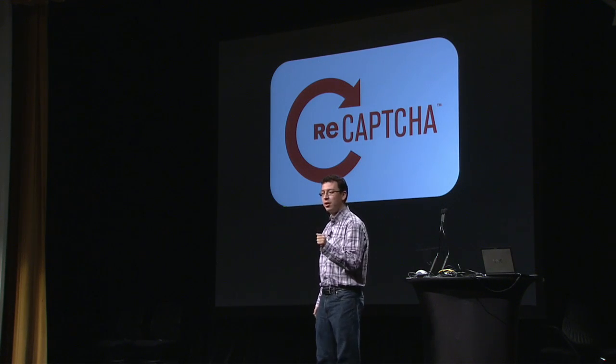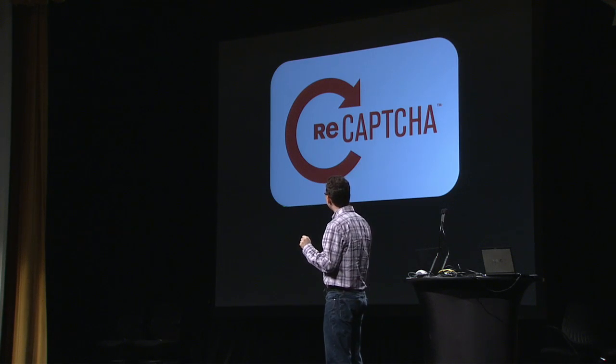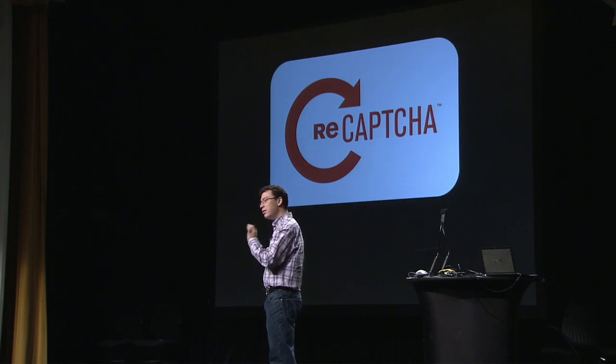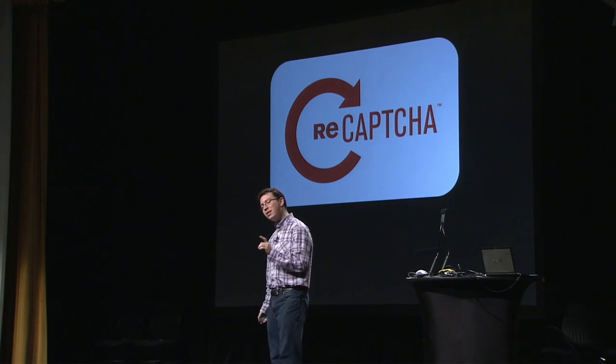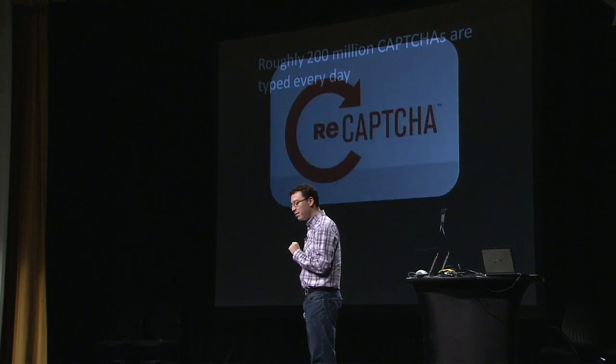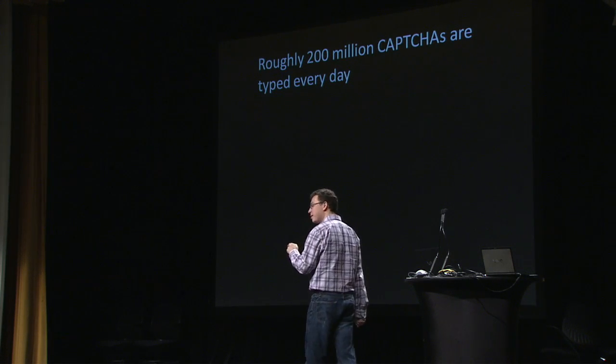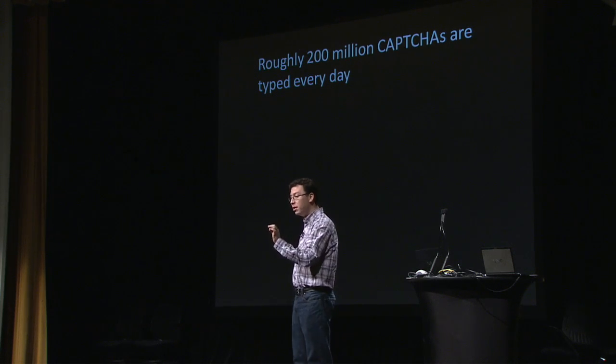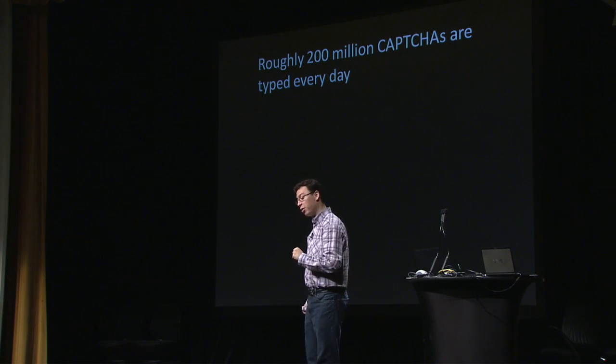We started working on this about two years ago, and this is sort of the future of CAPTCHA. This new project came from one number: it turns out that approximately 200 million CAPTCHAs are typed every day by people around the world — 200 million words are typed every day by people around the world.